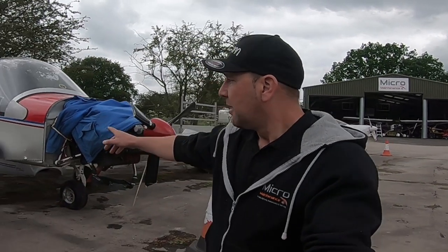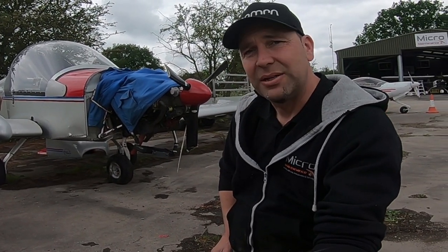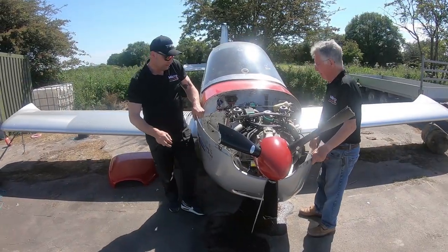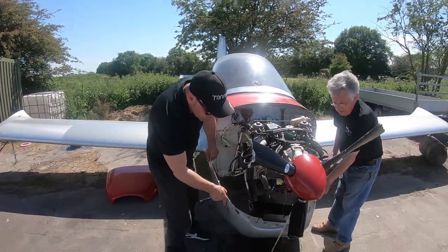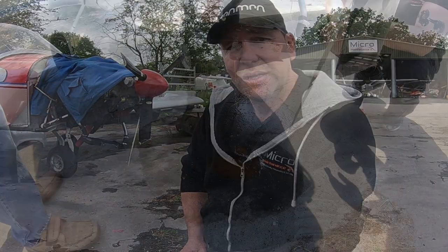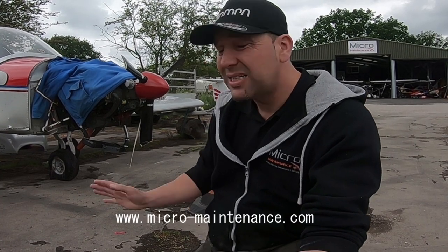One more thing we've been looking at this week is this poorly Euro Star. We mentioned last week we were getting on to it — we were able to do an initial assessment, and yeah, it's a poorly one. We're working with two Euro Star specialists; Euro Stars certainly aren't our forte, but we've got a really nice network in the UK microlight and ultralight scene, so it's nice to work with some additional companies. We'll see how this one progresses.